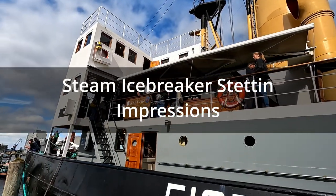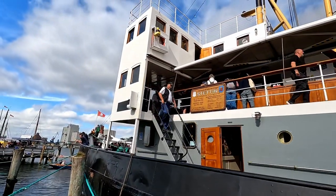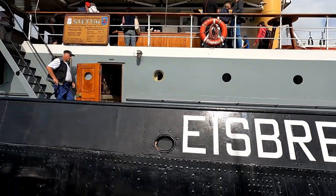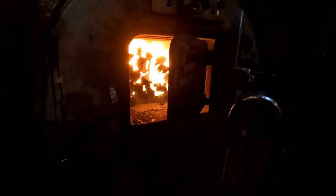Hi guys! This time I visit the steamship Stettin from 1933. It served as an icebreaker in the Baltic Sea. Let's see the details of the ship and especially the machine room with the steam engine.